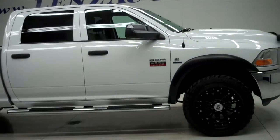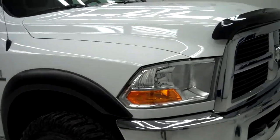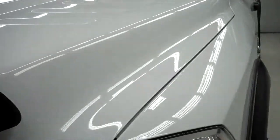This is stock number J5149, a 2012 Dodge Ram 3500 Crew Cab Long Box. This truck has a 6.7 liter Cummins diesel.